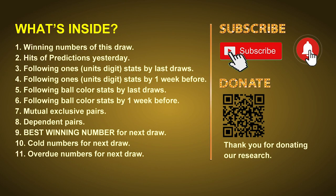Good afternoon, my friends. Welcome to UK 49's Lunchtime Club, where we share statistics and probability of UK 49's lunchtime winning numbers and maybe give you some inspiration for numbers of the next draw. Please like, share, and subscribe to our channel if you like it, and don't hesitate to leave us comments. In this video we will tell you the draw result today, review hits of predictions we made yesterday, then do some math to find out the best ball color and best winning numbers for next draw. After that, we will give you some tips on mutual exclusive pairs, dependent pairs, cold numbers, and overdue numbers.